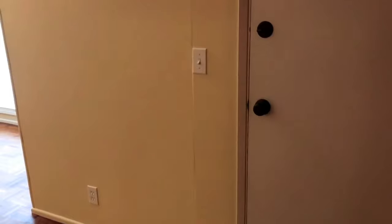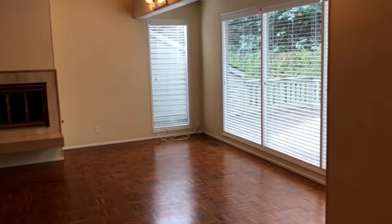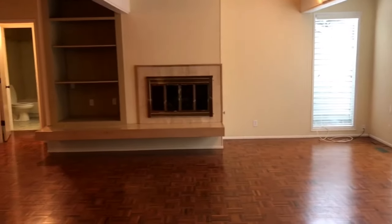Off from the dining room would be your main living area — a very large open space with a lot of open windows bringing in the natural light. There is also a fireplace and shelving there.